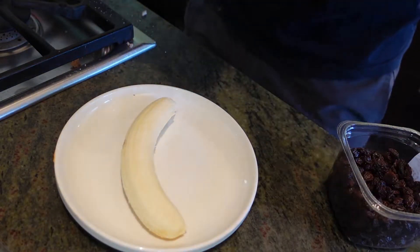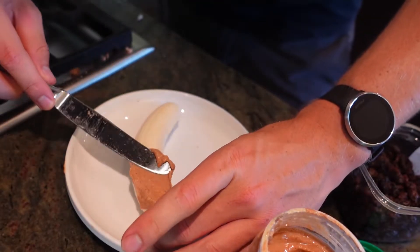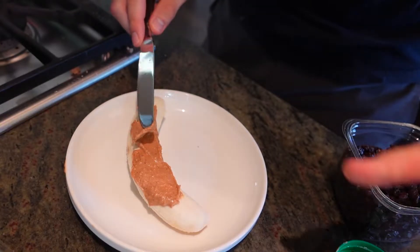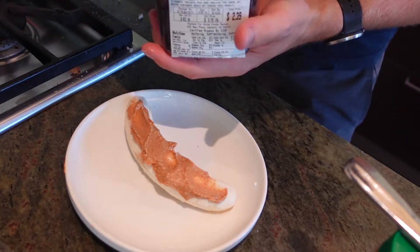Another snack I always like before a workout when I don't have a huge time window to digest a full meal is ants on a log — but my version uses a banana instead of the conventional celery. Just kind of eyeball the peanut butter, apply an appropriate amount, and then I just do a handful of raisins. Look at all those ants on the log. It's easy, it's delicious, it's super digestible, and it makes me feel good while working out without sitting too heavy in the stomach.